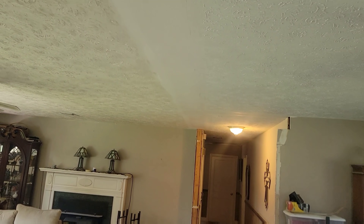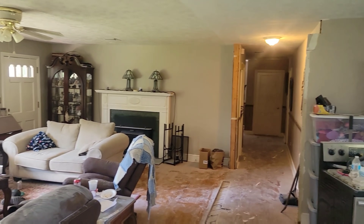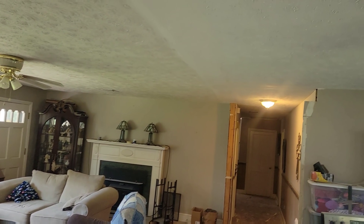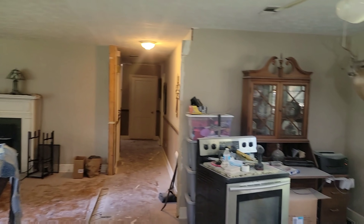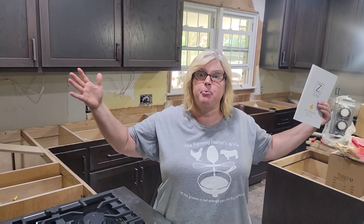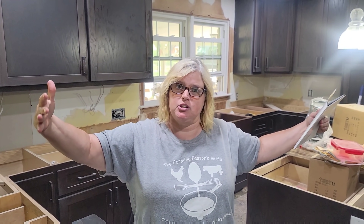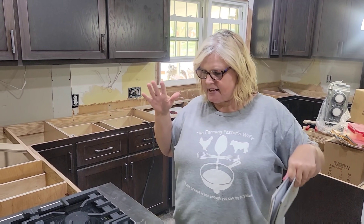Look how good that looks — the open concept. You can just ignore everything else, the dust, the dirt. She's got to clean this afternoon, but see where we patched where the wall was, and now we'll texture it tomorrow morning. Several of you have asked why we didn't put plastic up. Well, every part of the house, with the exception of the bathroom and the bedrooms, is part of the remodel, so there was really no way to cover anything up.